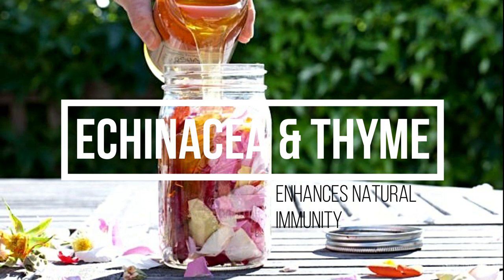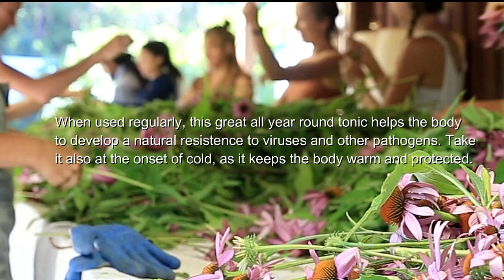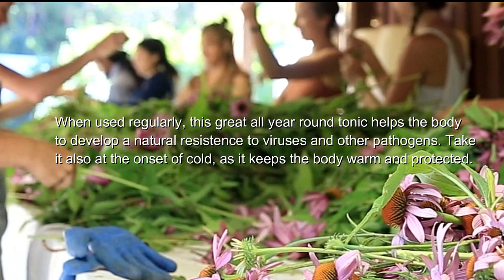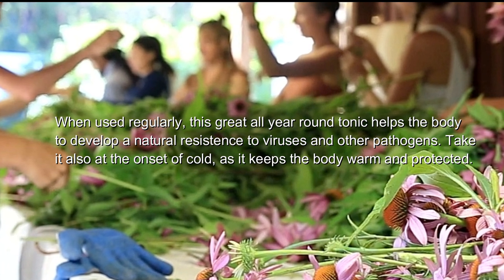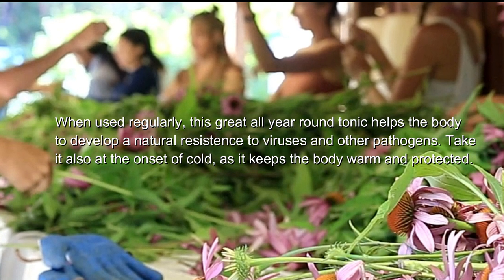Echinacea and thyme syrup. When used regularly, this great all-year-round tonic helps the body to develop a natural resistance to viruses and other pathogens. Take it also at the onset of a cold, as it keeps the body warm and protected.